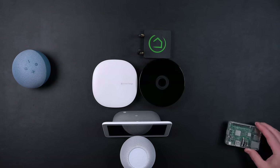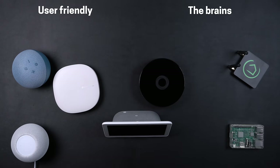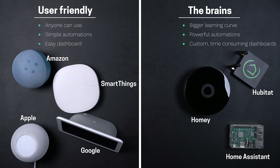To choose which one, I first have to separate the systems into two groups: one that is user-friendly and the other that is the brains of the smart home. These smart home systems are mainly good at one and not so much the other.